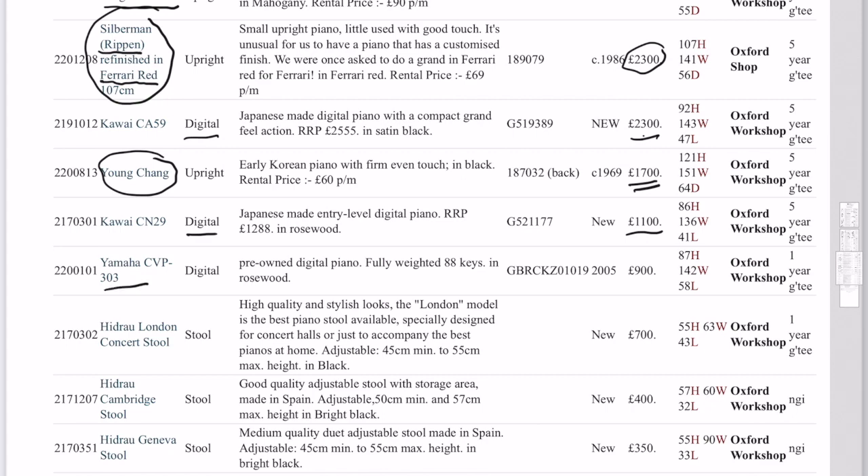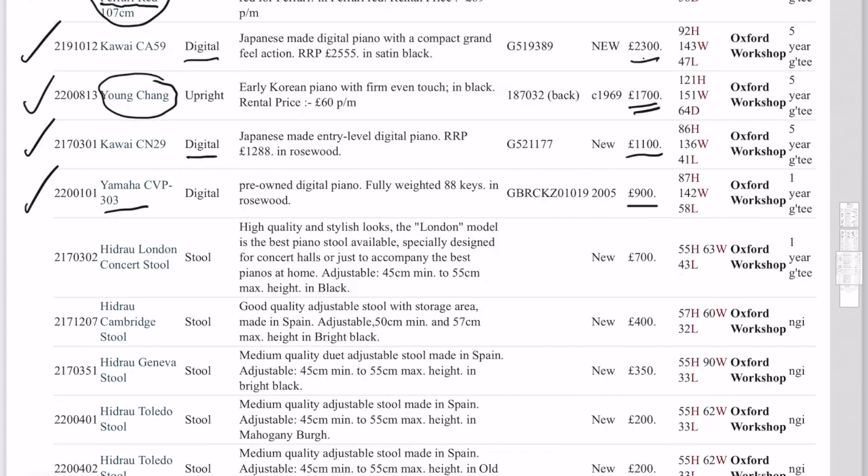And a second-hand Clavinova, which we've got in stock too. The rental of that one would be £50 to try it out for a month. And then if you want to carry on renting, that's fine, otherwise you can buy the piano. We're encouraging folks to buy, obviously. So if you want to make us an offer, that sometimes is possible, but prices are quite keen, really.